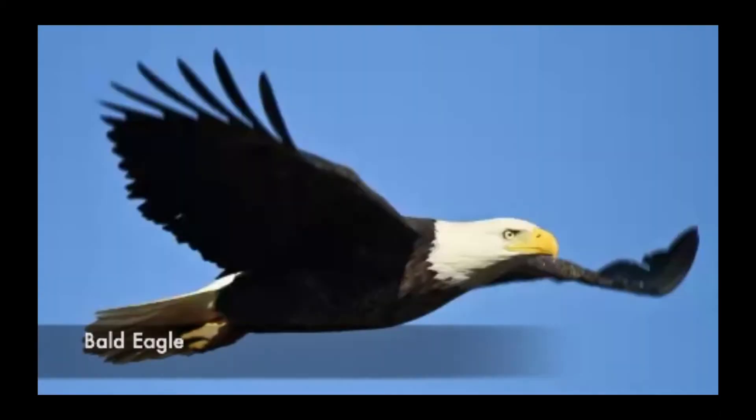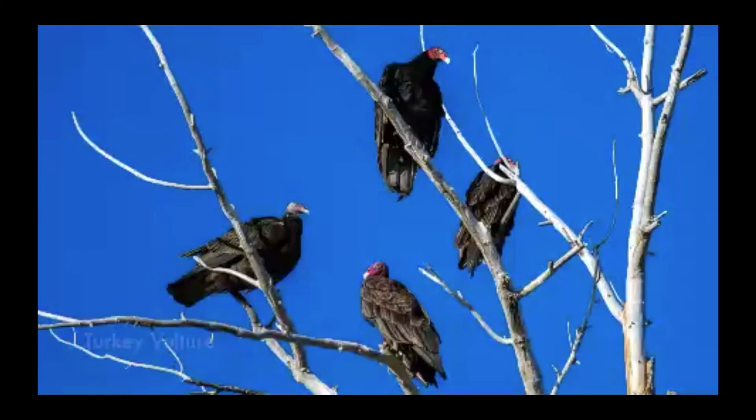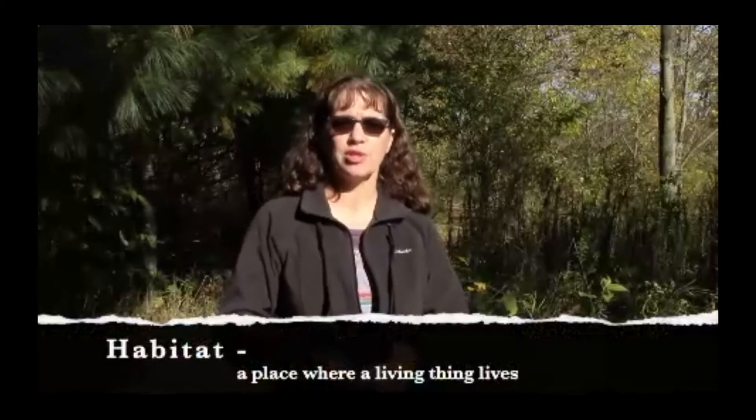But there are some birds that won't come to your bird feeder because they don't eat bird seed — for example, the Bald Eagle, the Eastern Kingbird, the Common Yellowthroat, or the Turkey Vulture. So to see some of these exciting and interesting birds, we need to venture out into different habitats and look for them.